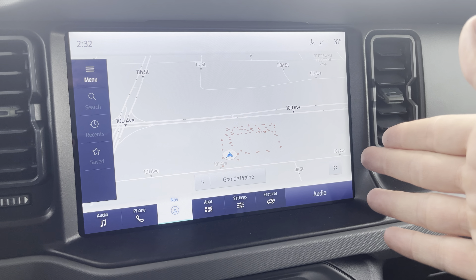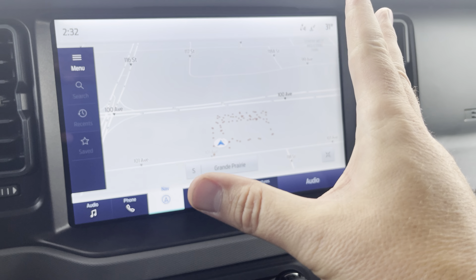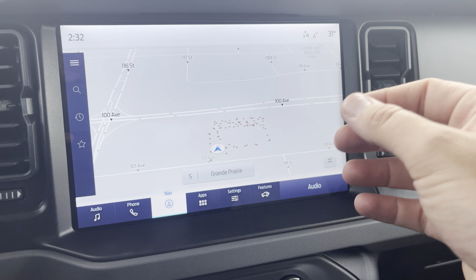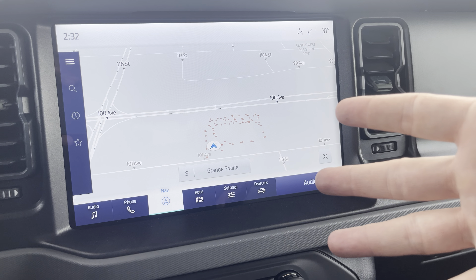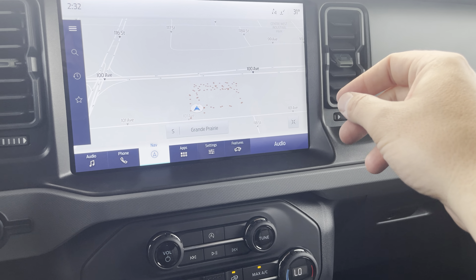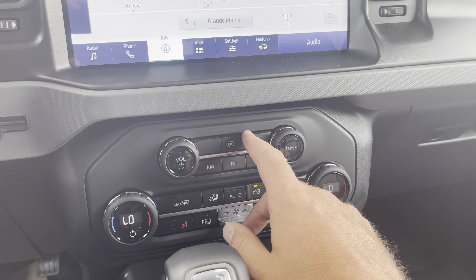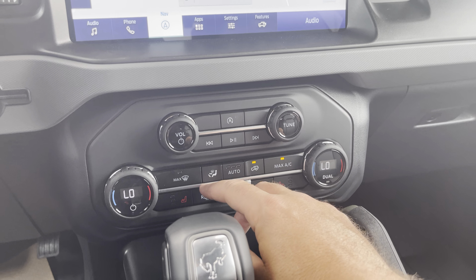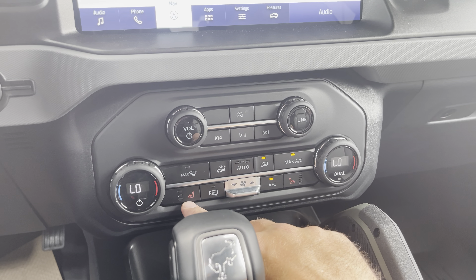On here we do have some cool things: a front locking differential, rear locking differential, trail turn assist — or as I like to call it, donut mode, as it lets you tightly turn — and then you've got traction control and four-way flashers. You also have a mount right here which you could mount a GoPro to. Really neat that they've done that. And then our huge 12 inch display with a navigation system connected to Ford for real-time traffic updates and weather.